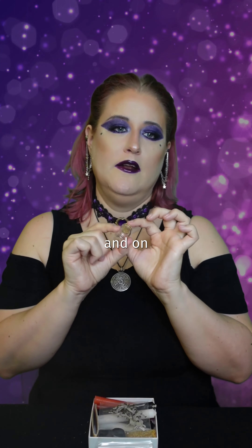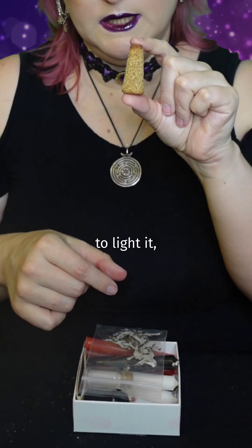I've gotten these at the dollar store and on Amazon. You can bring incense combs with something to light it, of course.